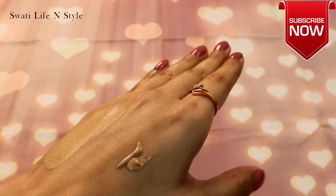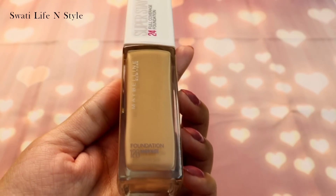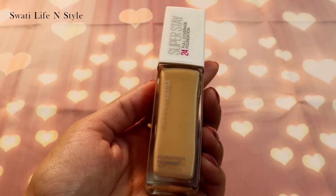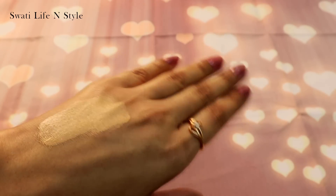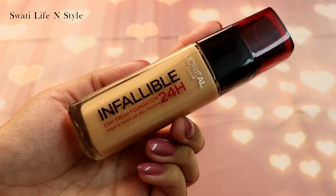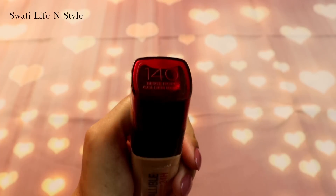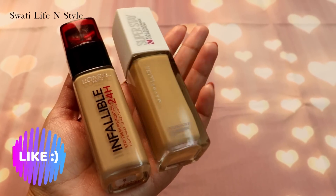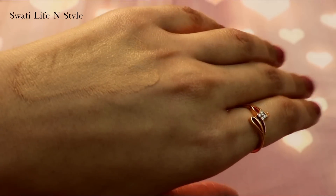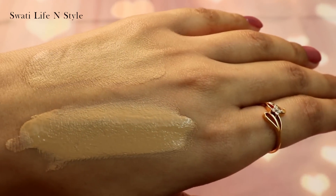L'Oreal Infallible ki consistency comparatively creamy hai aur added fragrance hai — it's nice, bother nahi karega. Maybelline Superstay bhoat lightweight hai, absolutely matte finish provide karta hai, koi stickiness feel nahi hoti — oily skin ke liye best hai. Mera skin type normal hai, mujhe ye thoda drying laga. Lekin Maybelline Superstay oxidize ho jata hai. The good thing is ke Maybelline Superstay apply karne ke 10 hours baad bhi koi smile line ya crease line nahi aata. Whereas L'Oreal mein thoda thoda smile line aata hai 7 to 8 hours ke baad.